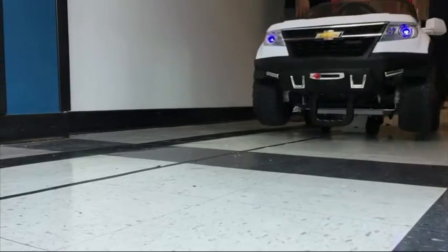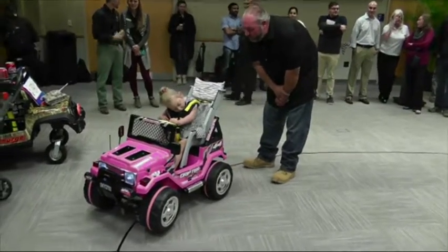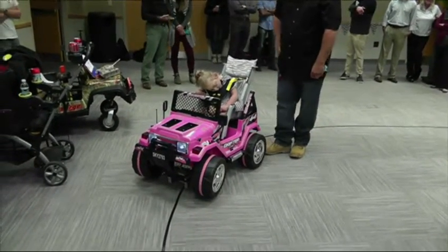Each customized car is worth over $1,000. The school has given out 18 so far, allowing kids like Scarlett to continue important therapies through play. Noreen Nasser, Associated Press.